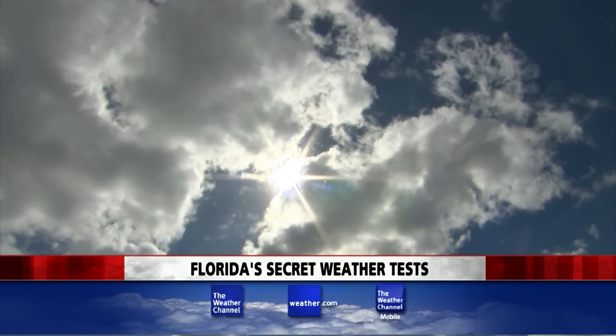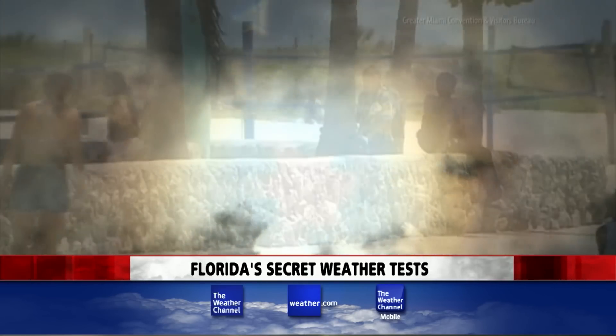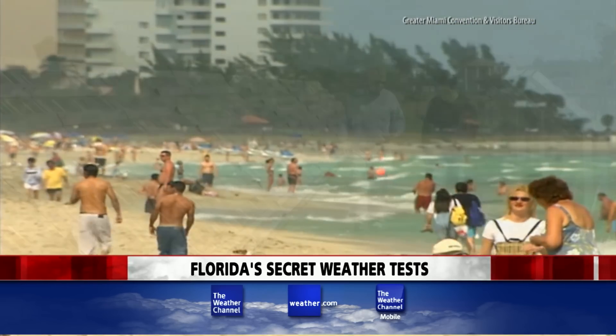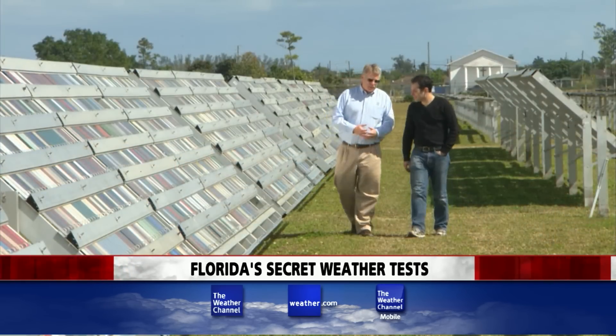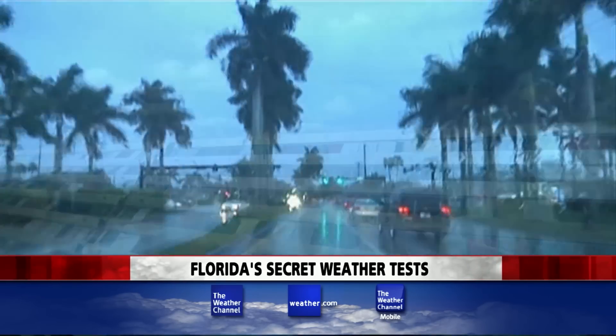The Florida Sun, high noon. In the summer months the sun comes almost directly overhead. It actually burns brighter than just about anywhere else in the continental US. Well this is considered a subtropical climate. This field in Homestead, Florida is literally the front line between you and the weather.